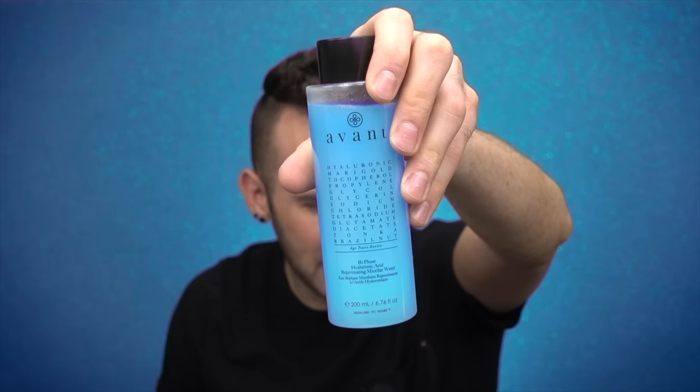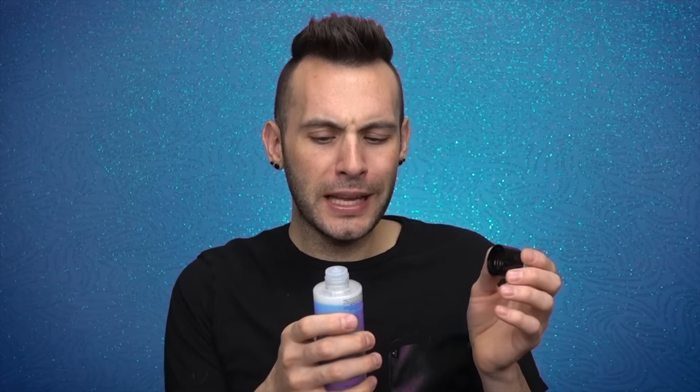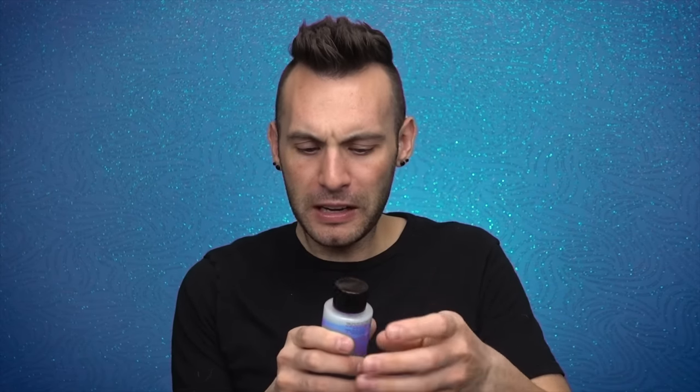Then we have what I could only assume to be a can of spray paint — but it's pretty. This is Avant Age Nutra Revive Bi-Phase Hyaluronic Acid Rejuvenating Micellar Water. It actually smells like baby powder with a linen candle — kind of like a Dove soap bar. Very fresh. I'm not a huge fragrance person, but I can work with that.